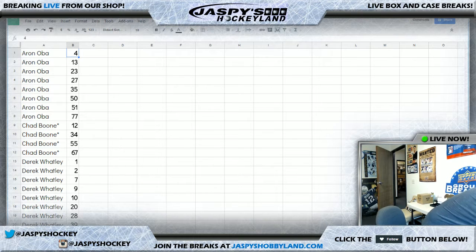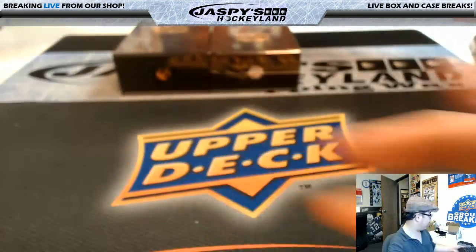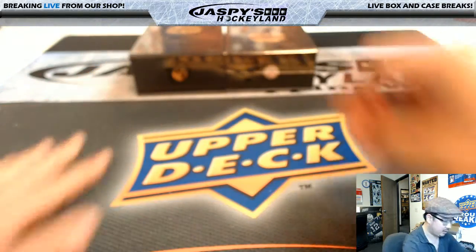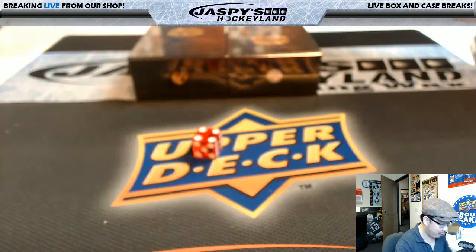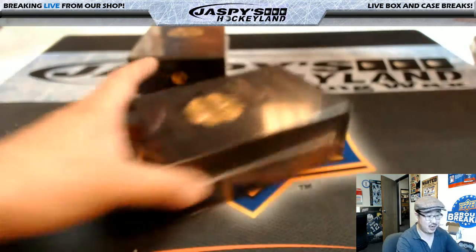Did we print all this out? Yep, great. I don't think anybody else needs their numbers. So we'll sort back again by number, go to this screen right here. As you saw in the previous breaks, I numbered them and I'm just rolling the dice to see which one we're going to do. It skips ahead to four right there, so we're going to do box four — last box already in the store at jaspyshobbyland.com, so be sure to check that out.